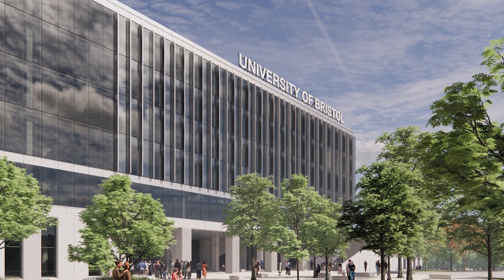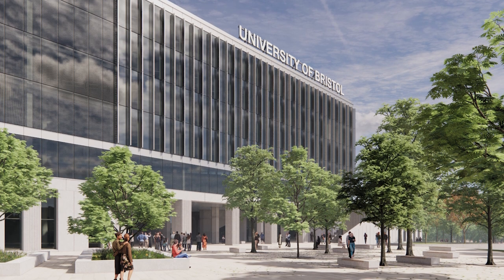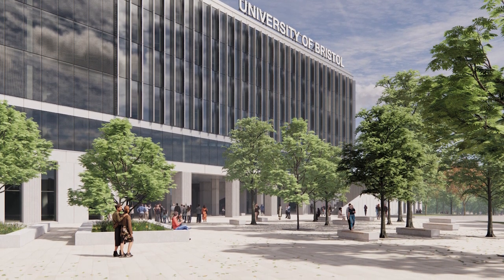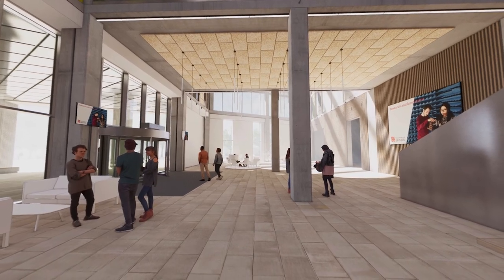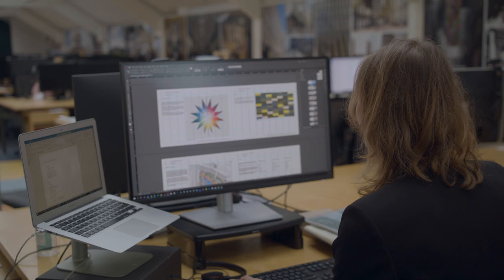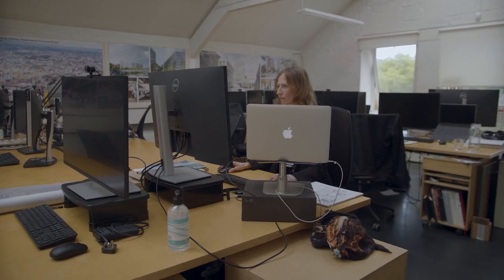For us, sustainability is not just about materials — it's also about social sustainability and health and wellbeing. The design really tries to promote mixing of people, so we want to design spaces that are inviting and really help spark ideas. As architects, our goal is to build carbon neutral or maybe even carbon negative buildings, and it is imperative that we get on with it.